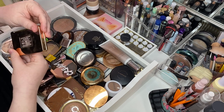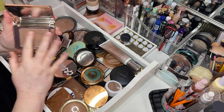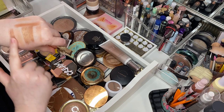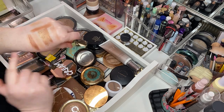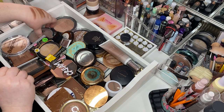Natasha Denona Glow in Dark — I use this as a bronzer and it is beautiful. It is shimmery, but it is a beautiful tone. It's not gold or orangey. It's beautiful. Keeping her.